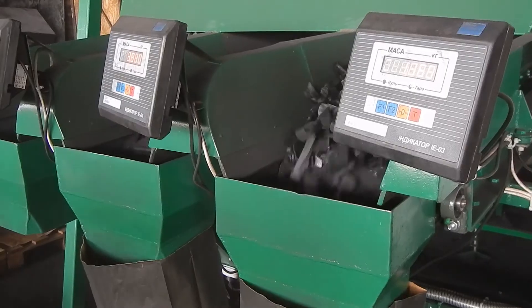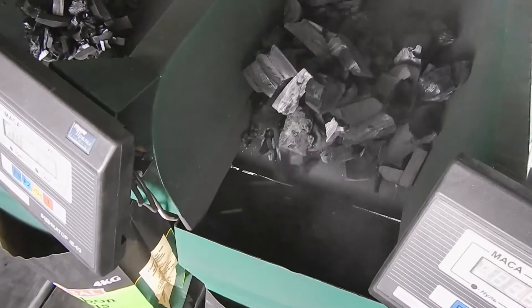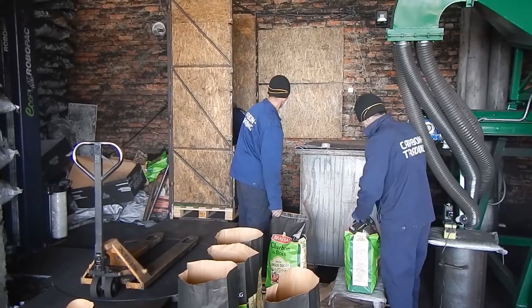This is, as a rule, size 20 plus — with a lump size of 20 millimeters minimum — which is the most popular size among charcoal consumers.